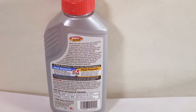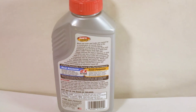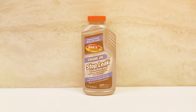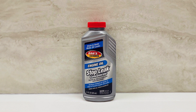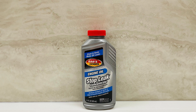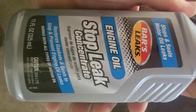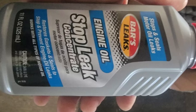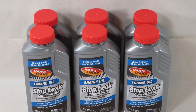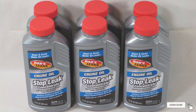Quality is another notable feature of Bar's Leaks 1010 Engine Oil Stop Leak. The formula is compatible with all types of engine oils, including conventional and synthetic, ensuring that it can be used with any vehicle. Durability and usability are also highlights — the product is easy to use. Simply add it to your engine oil and it will start working immediately. The long-lasting formula ensures that your engine remains leak-free for an extended period, offering peace of mind for car owners.